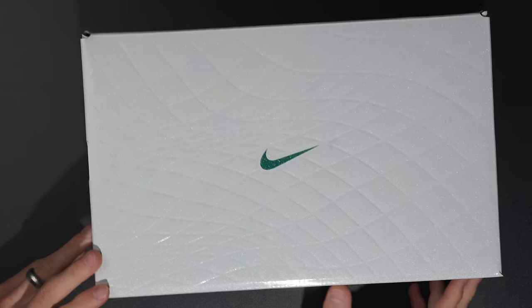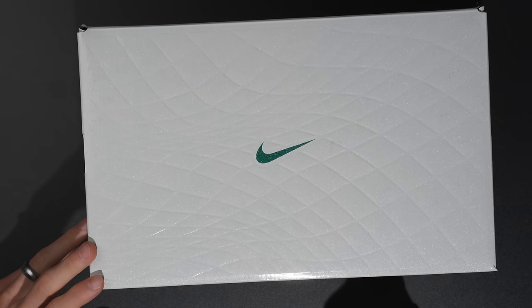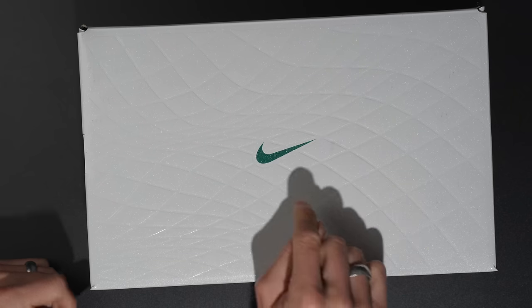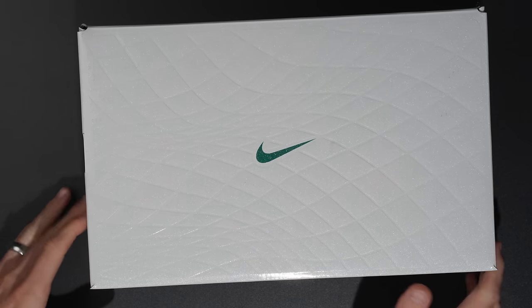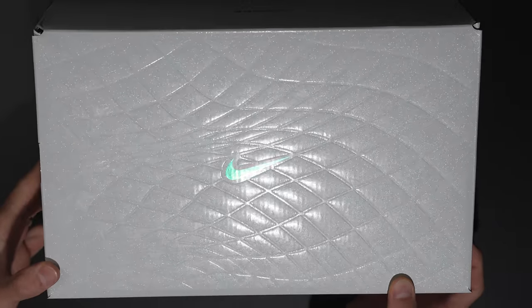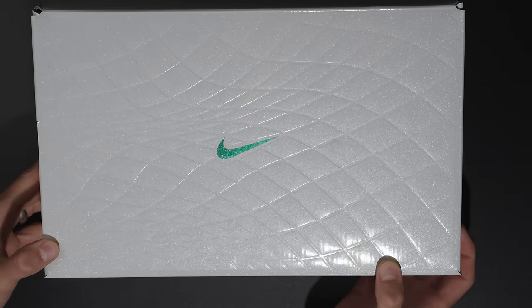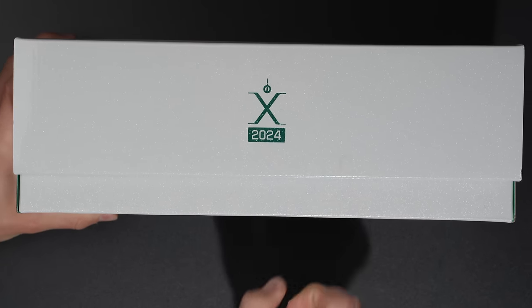These come in an absolutely beautiful all-white, pearlescent colored box. I think they absolutely smashed it with the design of this box and the colorway, for my taste at least. The special edition box has the pattern of the upper material of the Tiempo, and if you move it like this, you can see the reflection of the light and that really nice grid pattern — almost like lizard scales. Very, very cool.